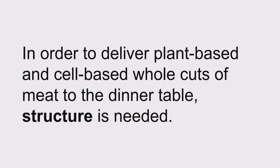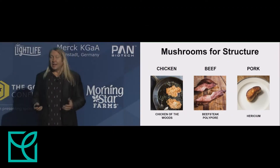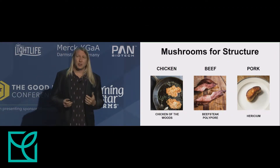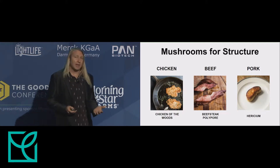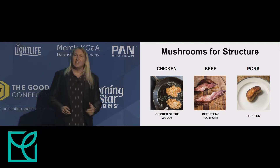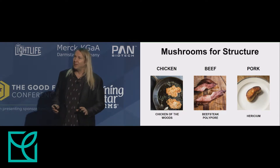In order to deliver plant-based and cell-based whole cuts of meat to the dinner table, structure is needed. And mushrooms are one possibility for structure. They're already sought after as a whole cut alternative. They're a natural, edible, food-safe ingredient that can be infused with fats and flavors. Some mushroom varieties have strikingly similar characteristics to the meats they're named after — not just in the way they look, but in the way they taste and their texture as well.